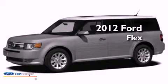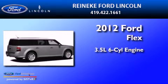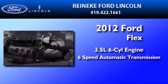This is a brand-new 2012 Ford Flex. It has a 3.5-liter six-cylinder engine and a six-speed automatic transmission.